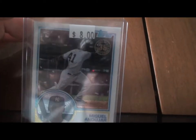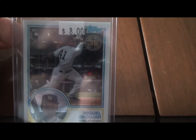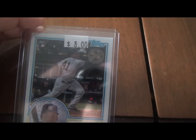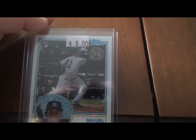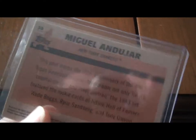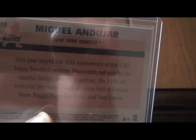Miguel Andujar. This is also one of the 83 cards — 1983 retro design. Very talented young fella. It says $8; I paid about half that price — it was a 50% off sale, so I paid $4 for it. All of you Yankees fans, there's Miguel Andujar — another exciting guy to watch.